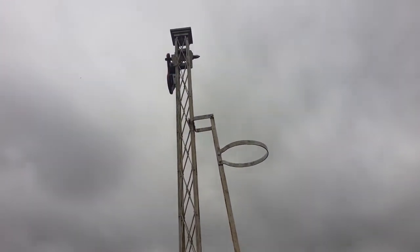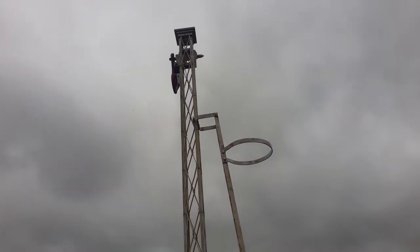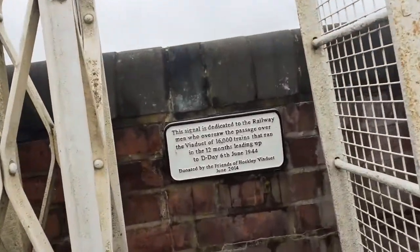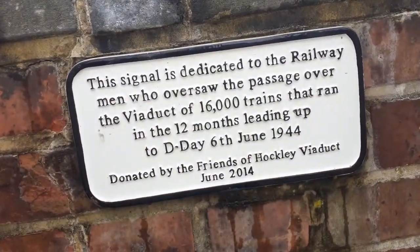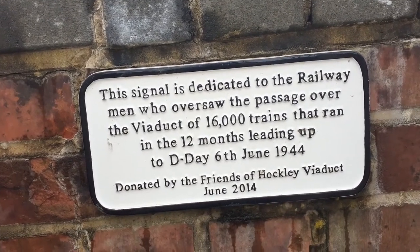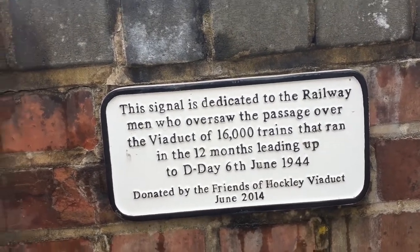I have climbed up this before but I'm not going to today because there are quite a lot of people. This used to be the signal for the old rail bridge. We'll just come over here so you guys can have a little look at that — if you want to read all of it, pause the video.